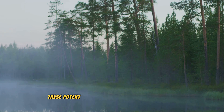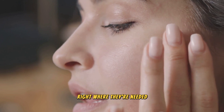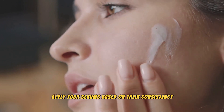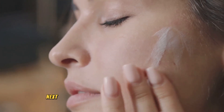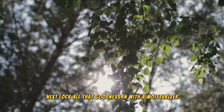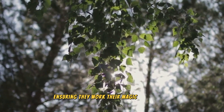Now, on to the serums. These potent potions penetrate deep into the skin, delivering active ingredients right where they're needed. Apply your serums based on their consistency, starting with the thinnest. Remember, water-based serums go before oil-based ones. Next, lock all that goodness in with a moisturizer. It creates a barrier that seals in the serums, ensuring they work their magic all day long.